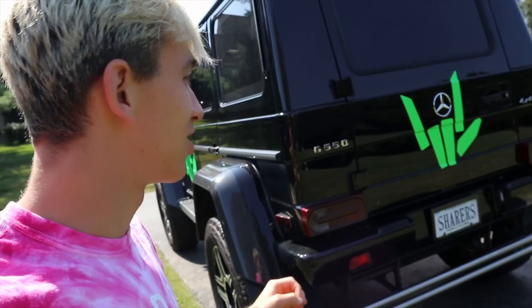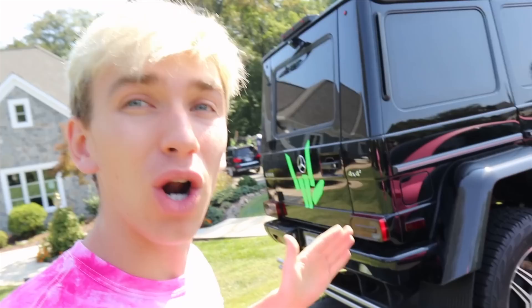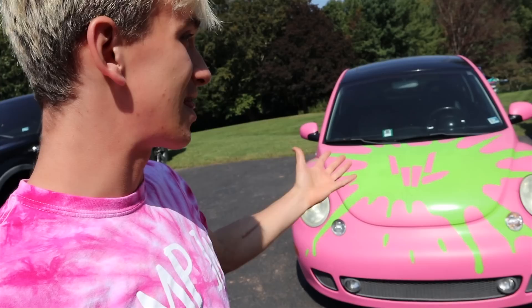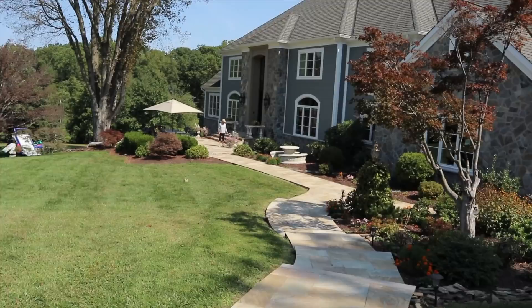We have a super special wrap that we're going to do with it and it's just gonna look so good. I'm so excited. I'm about to take it over to Mark's spy lab shop to get it done. This beetle bug used to be black, believe it or not, and look at it — it's super dirty right now but it turned out super bright pink.